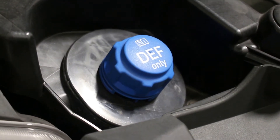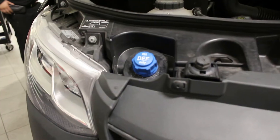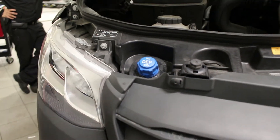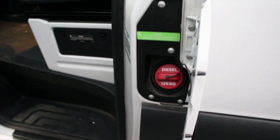The diesel exhaust fluid in a Sprinter diesel engine goes underneath the hood in a blue cap off to the left-hand side — not to be confused with your diesel fuel port, where you actually put fuel inside your engine.